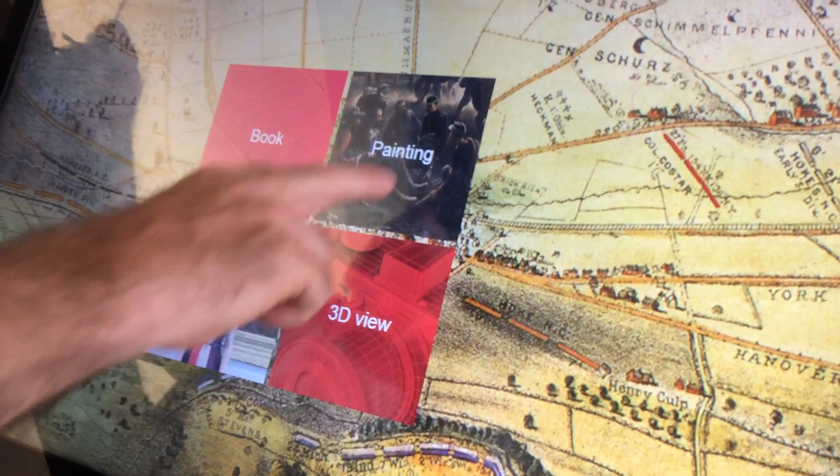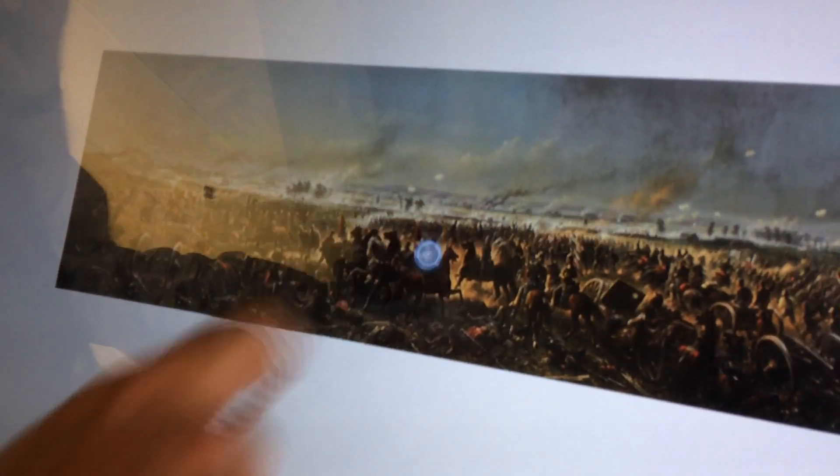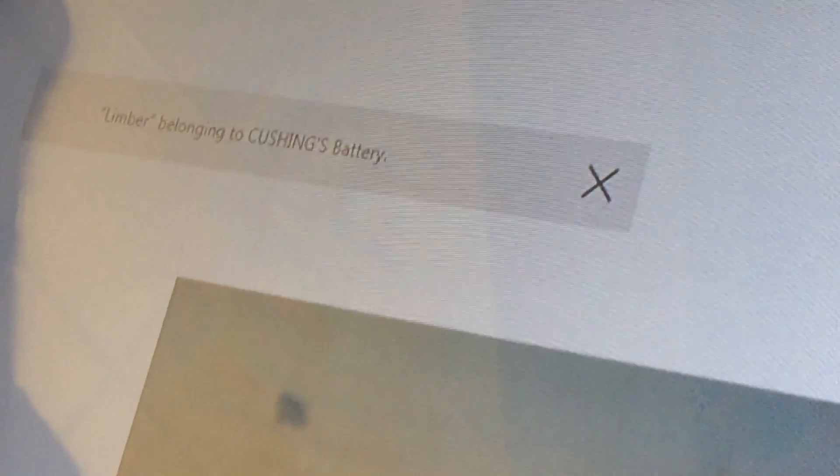The cool thing for us is the legend. Here is the painting, and if you look at it you see these little white halos. You touch on a halo and it'll say that's Major Mitchell, General Hancock's staff. You click on another halo and it says it's lumber belonging to Cushing's Battery. What you can do is expand the legend or the painting, and the more you expand, the more halos you receive, giving you more detail.